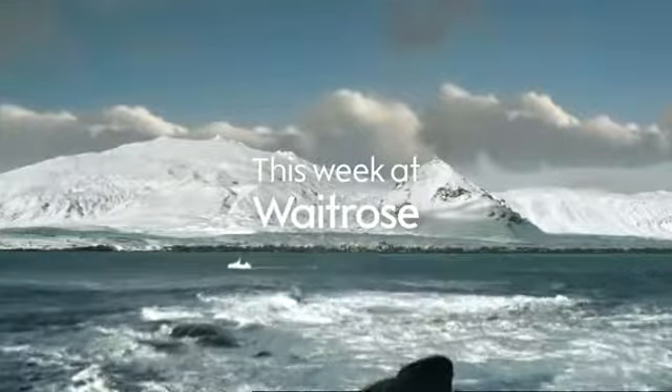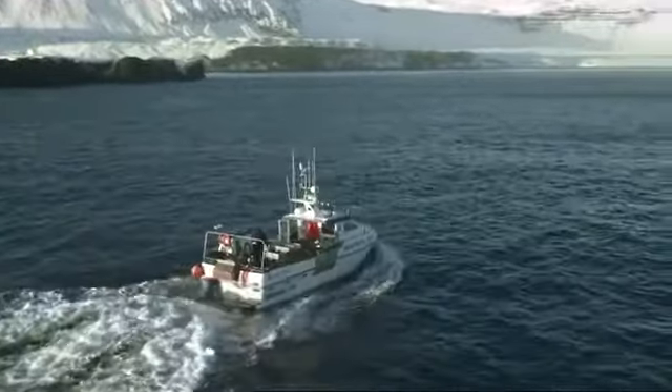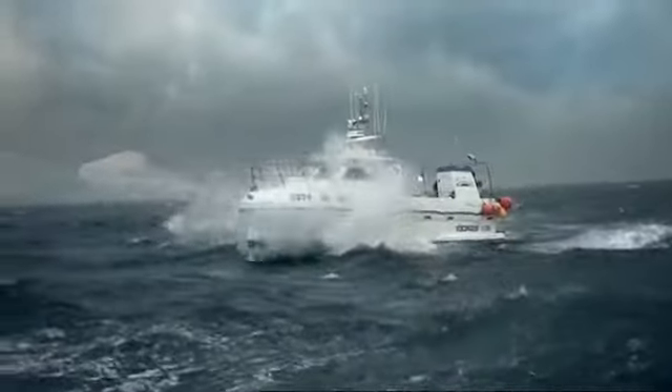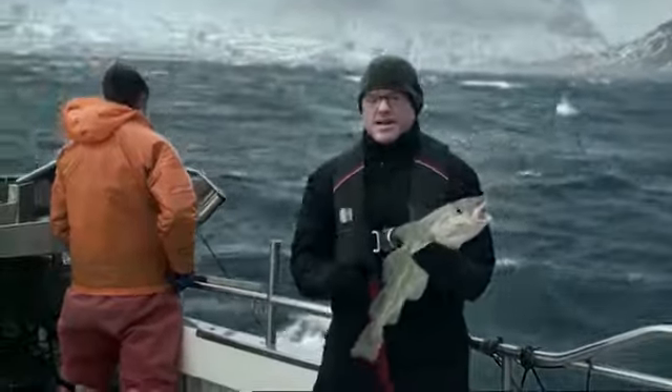I'm off the coast of Iceland, in the Northern Atlantic Ocean. It's in these waters that Waitrose sustainably catch all of their fresh cod. These fish are line-caught, and that's because Waitrose only ever sell fresh cod sustainably sourced. It's the Waitrose way.